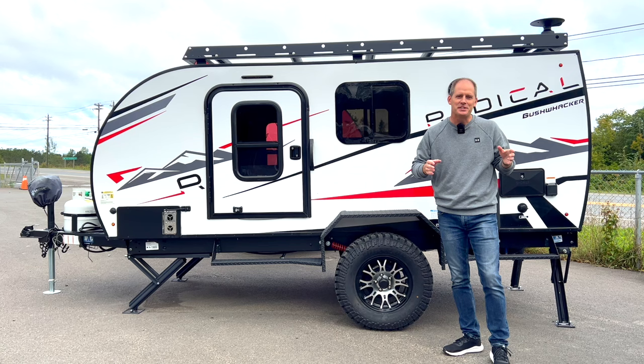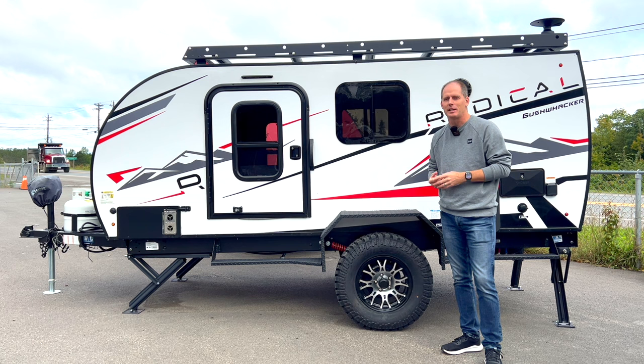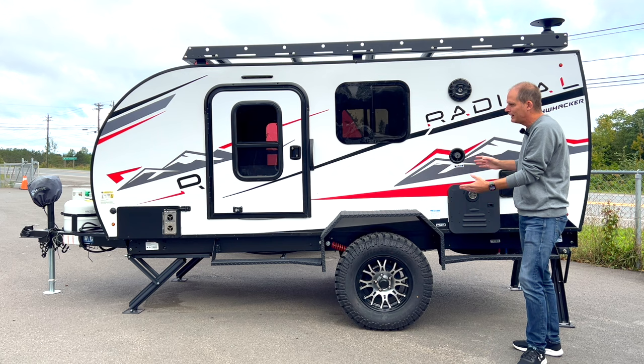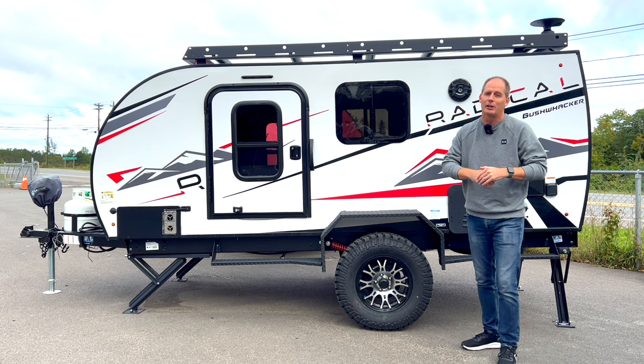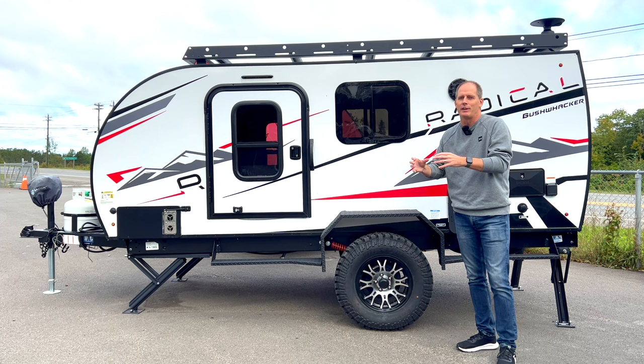We're on the side of the highway by choice here, so it's a little noisy. Let these dealers know that you appreciate that they give me access. Give this video a like and watch it for a little bit so they can see some watch time. Then we get to show you more and more videos. What we're going to do in this review is give you a complete overview of this unit — we're going to go outside, go inside, talk about unique features, things I like, and one little thing I don't love as much.